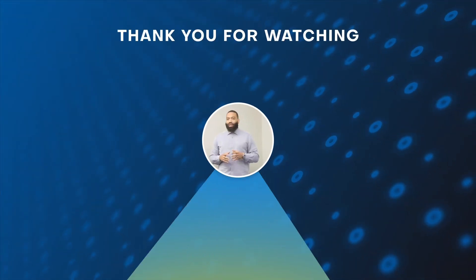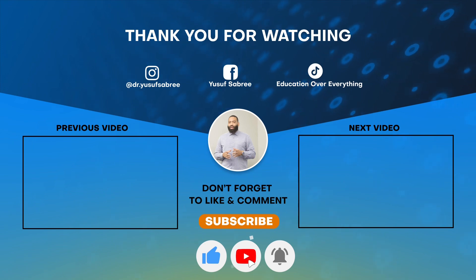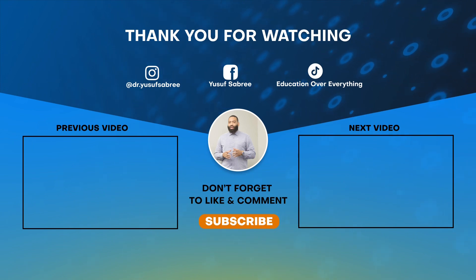Thank you for watching. Don't forget to subscribe, like, and comment. Take care. Bye.